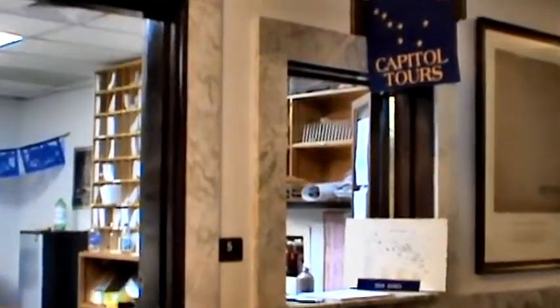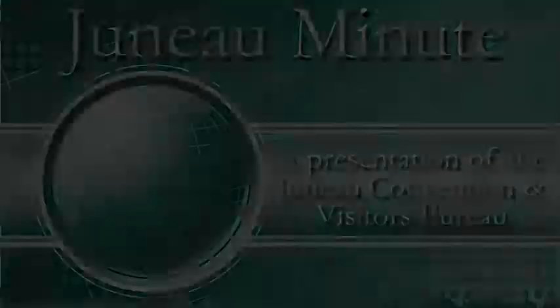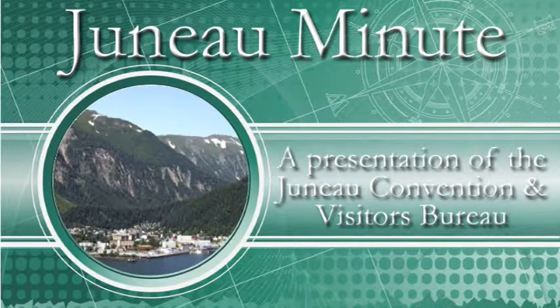Free guided tours are offered during the summer months and unguided tours can be taken year-round. This has been a Juno Minute. Thank you for watching.